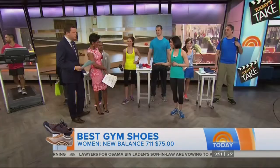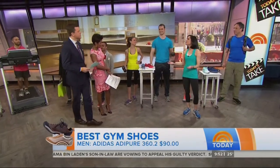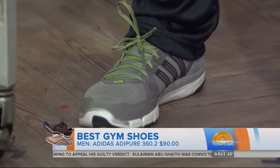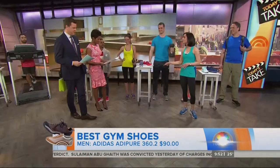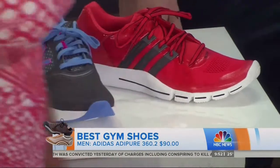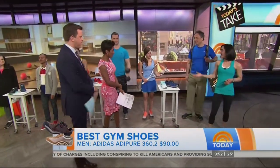Shawn here is our weightlifter. For guys, weightlifting is very popular, and the most important thing with a weightlifting shoe is stability — so as you're doing those twists and turns, this is going to keep your foot in a natural formation. Check out the color spectrum, because really colorful sneakers are a big trend right now.